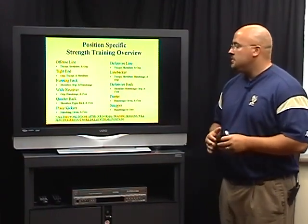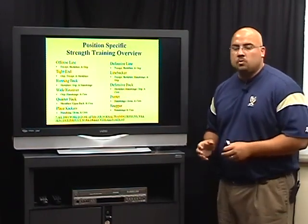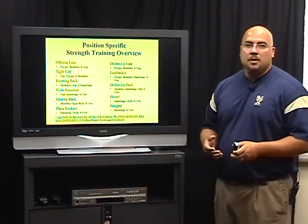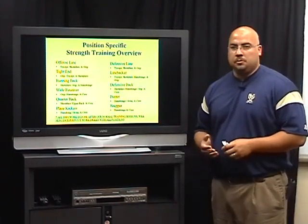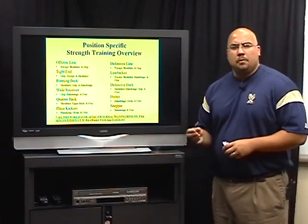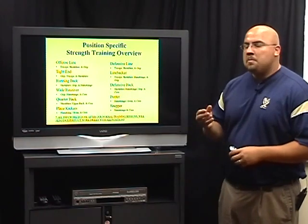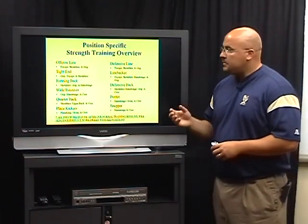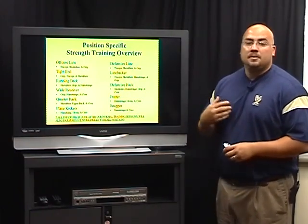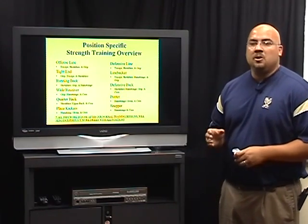If it's a linebacker, this is going to help you run faster, stop, change direction. Or a defensive back, this is going to keep you from hamstring pulls, things along those lines. So it's a very easy way to get your players to buy into strength training in the weight room — that it's going to make them better. But at the same time, obviously as coaches, we know these are areas that need to be addressed specifically depending on position.